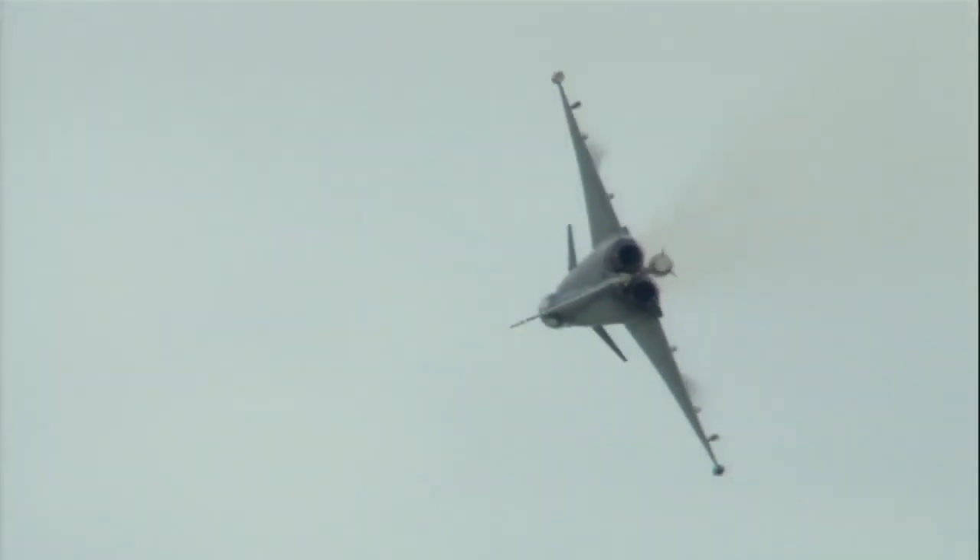An outside turn there — another negative 3G manoeuvre. And if you can see any pilots in the crowd, you'll probably see them all wincing as they watch that.